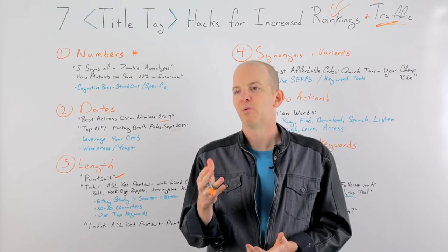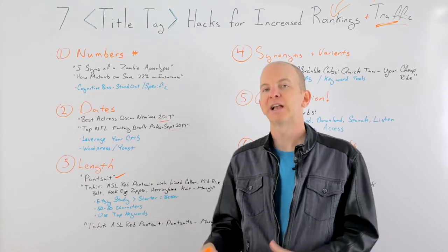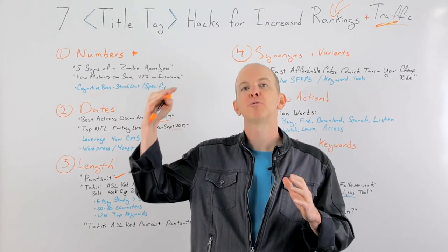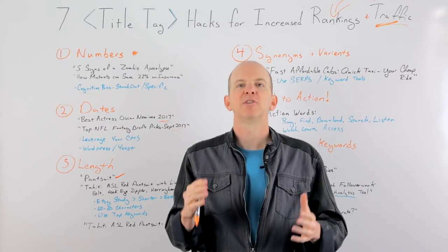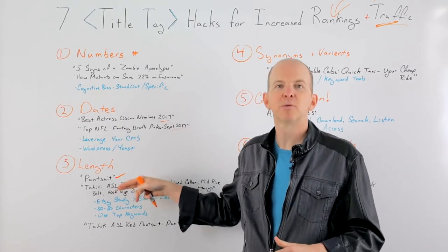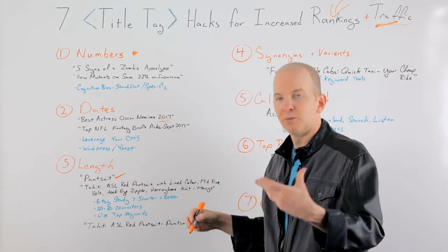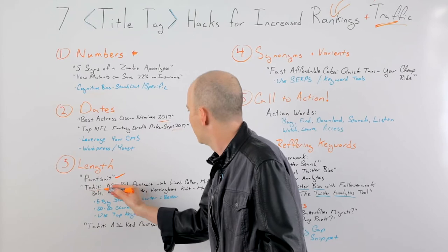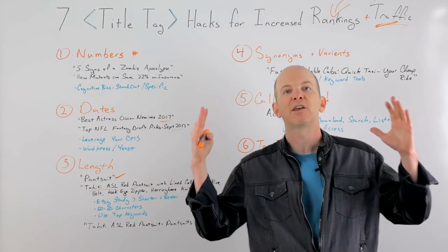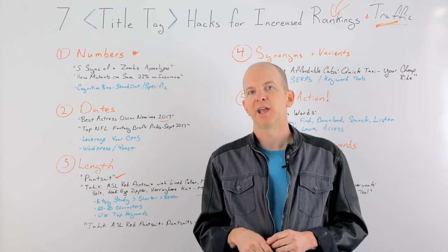Etsy recently did a study where they measured hundreds of thousands of URLs and shortened their title tags. Because more often than not, the longer title tag is the problem. When they shortened the title tags, they saw a measurable increase in rankings. Best practices usually is the best way to go here — the optimal length is usually 50 to 60 characters. When deciding what keywords to include, that's where you use your keyword research. Check your analytics or Google Search Console to see what people are actually searching for — maybe 'pantsuit' and 'Macy's' — and craft a title tag that fits those parameters, like 'Tahiti ASL Red Pantsuit | Pantsuits | Macy's.' That's your winning title tag, and you'll probably see an increase in rankings.